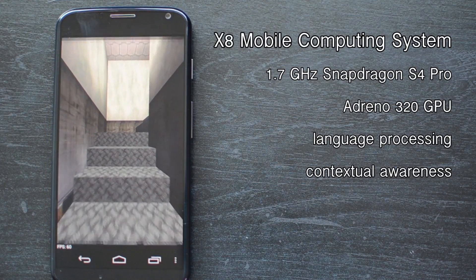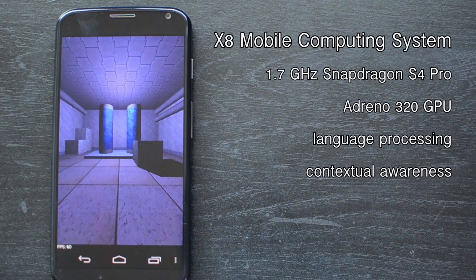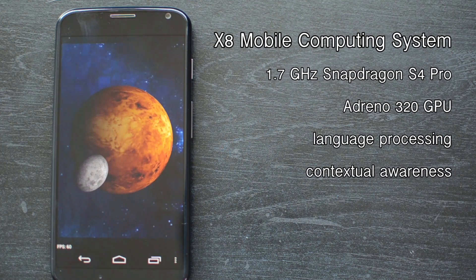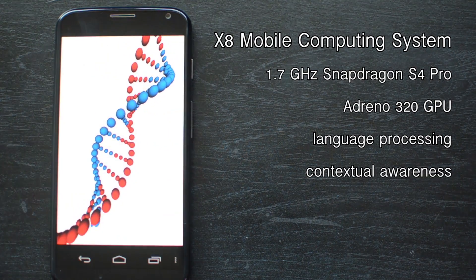Handling the brunt of your daily activities as part of that X8 SoC is a dual-core Qualcomm Snapdragon S4 Pro CPU clocked at 1.7GHz. Once you start doing any kind of graphic-intensive processes, like gaming, the quad-core Adreno 320 GPU takes over. There are also two other dedicated cores — one for language processing and one for contextual awareness.